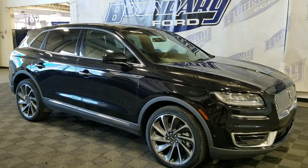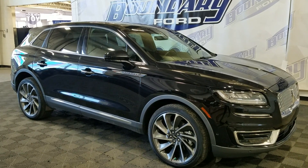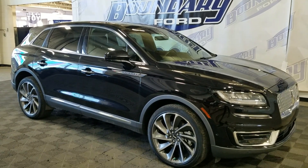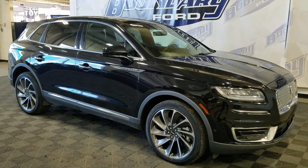Welcome to Boundary Ford. Today we're going to take a look at this beautiful pre-owned 2019 Lincoln Nautilus. The exterior color is black and under the hood it has a 2.7L engine paired to an 8-speed automatic transmission.